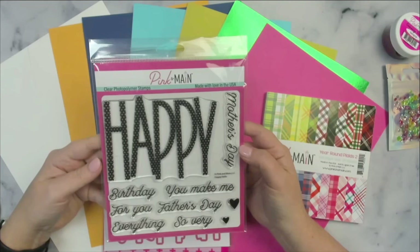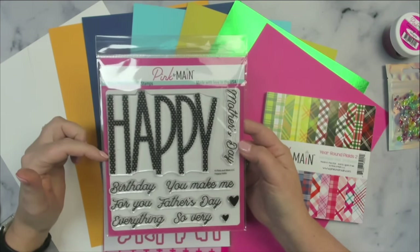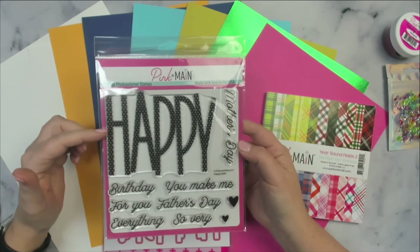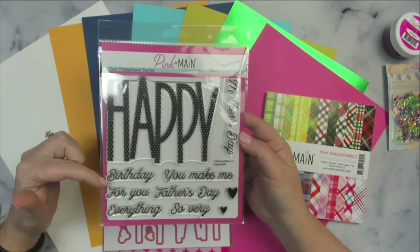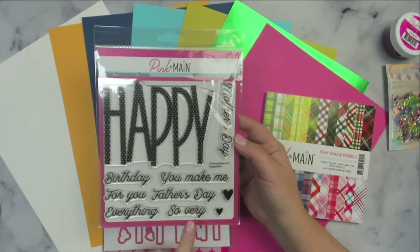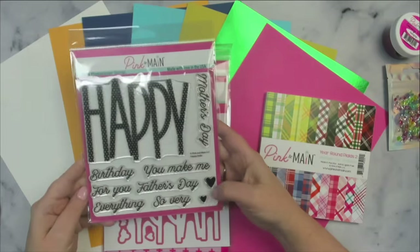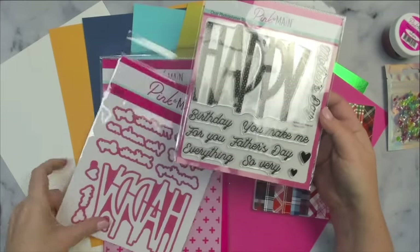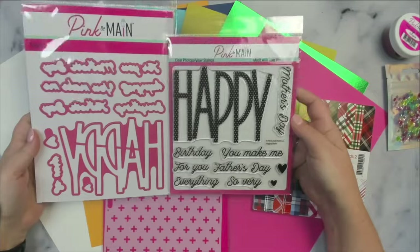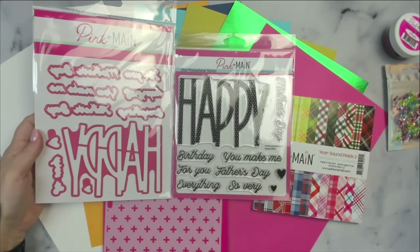This is the 6x6 photopolymer stamp set. You can stamp the large word HAPPY, which has polka dots within the letters for some fun cards. It also includes phrases in a script font so you can create sentiments that say Happy Birthday, You Make Me Happy, Happy For You, Happy Father's Day, Happy Everything, So Very Happy, and Happy Mother's Day. Plus it has two small heart stamps.